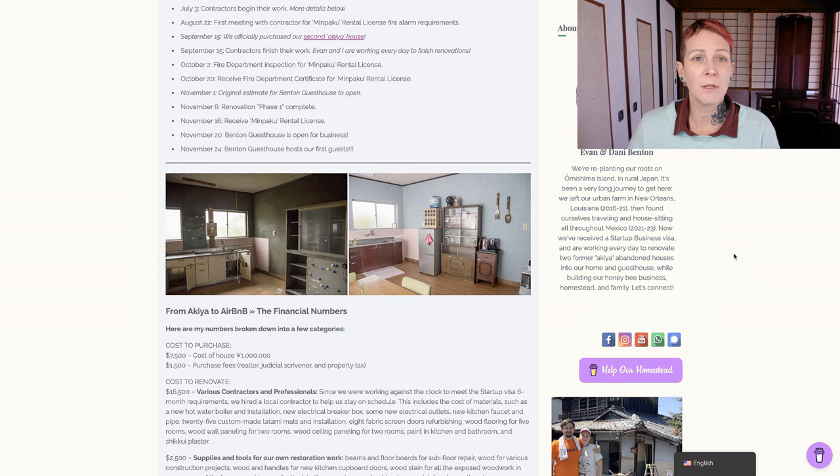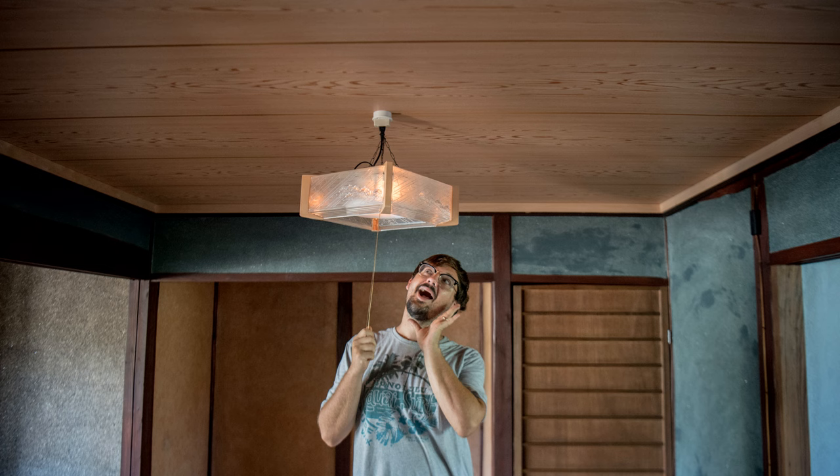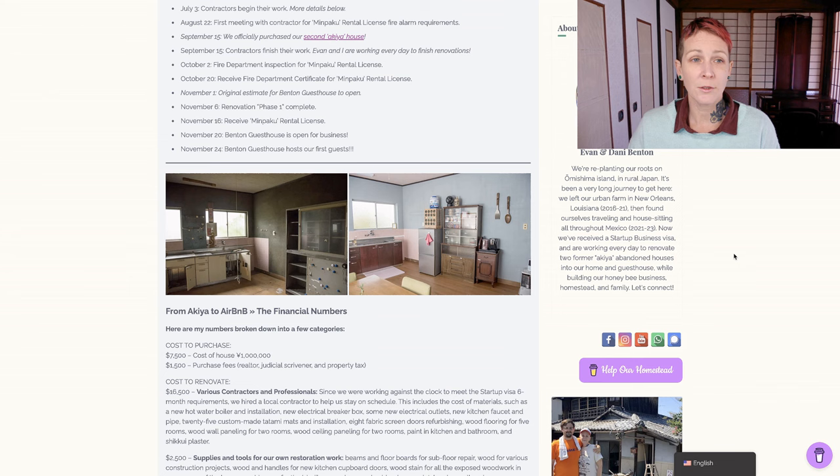On August 22nd, we had our first meeting with the contractor for the Minpaku rental license fire alarm requirements. He came out to the house, walked around, drew a little map, actually went down and talked to the fire department for us, and they came up with a list of requirements. When he came back to us, he had a proposal, a price, and a few things that he thought we could do on our own to help save money. On September 15th, we officially purchased our second Akiya house just around the corner. September 15th is also the day the contractors finished their work, so then Evan and I had about six weeks to finish the rest of the renovations on our own.